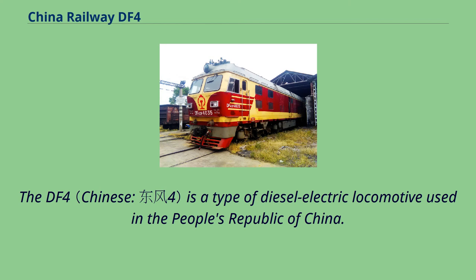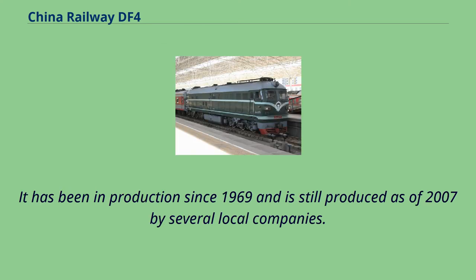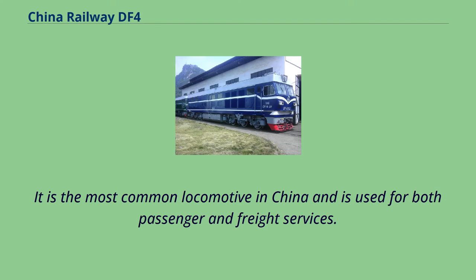The DF-4 is a type of diesel-electric locomotive used in the People's Republic of China. It has been in production since 1969 and is still produced as of 2007 by several local companies. It is the most common locomotive in China and is used for both passenger and freight services.